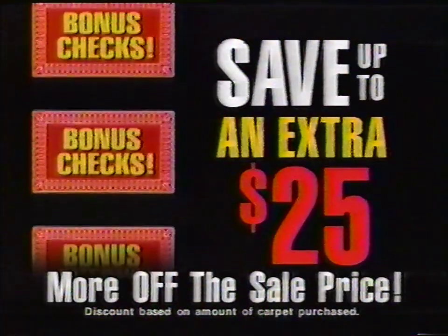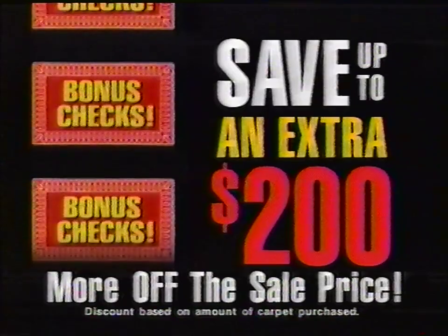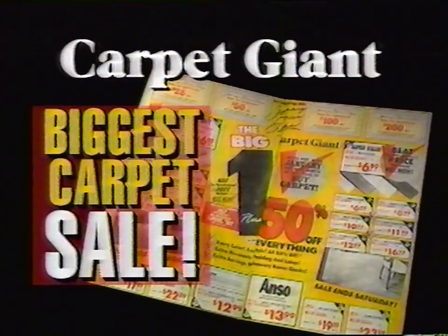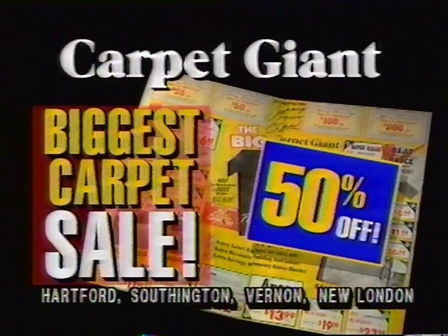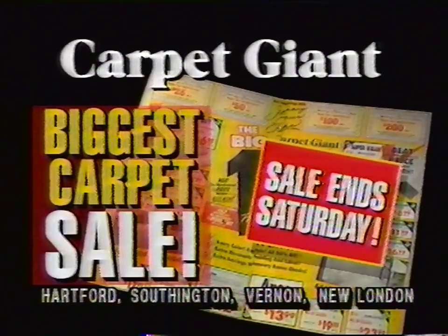No interest, no payments for three months. And get a big bonus — $25, $50, $100, even $200 more off the sale price with our bonus checks. It's the big one, Carpet Giant's biggest carpet sale ever. 50% off the carpet, plus up to $200 more off the sale price. Hurry, the big one ends Saturday.